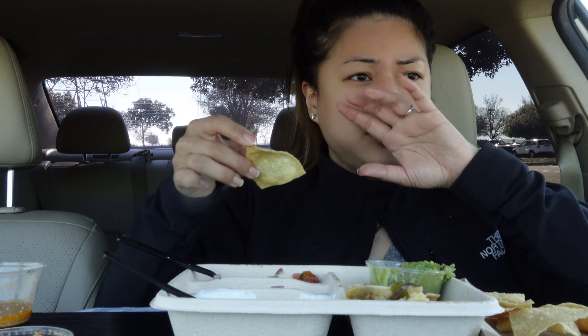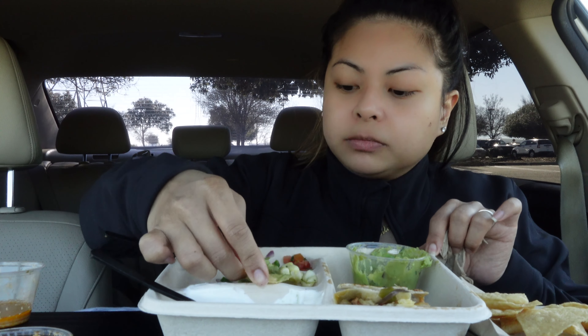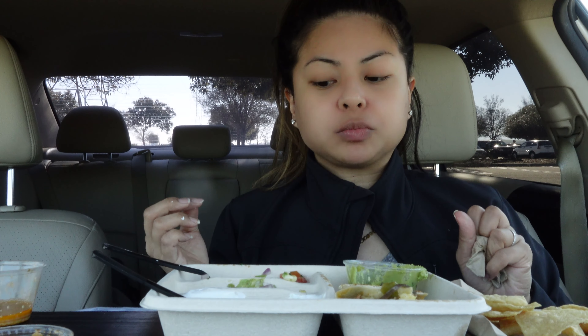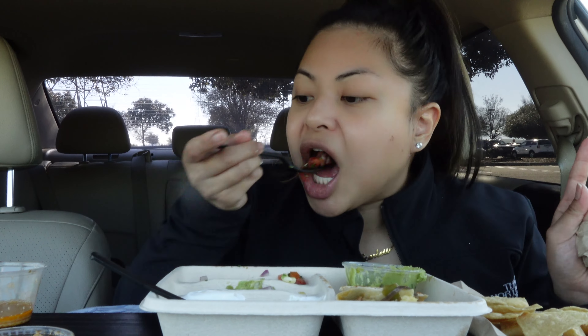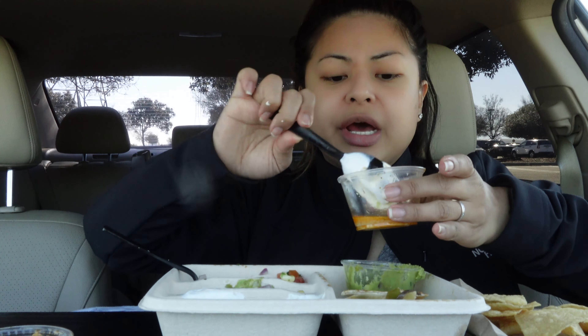I'm so sad my quesadilla is almost done. I would totally recommend trying this — I just wish the steak was a little more tender. If you can't handle spice or don't like spice, you're not going to like the vinaigrette. I should have asked for two.